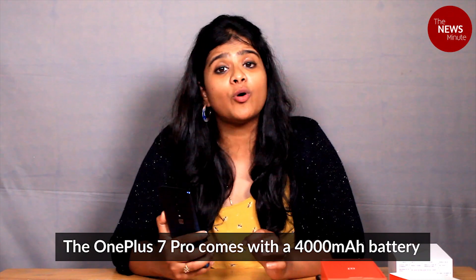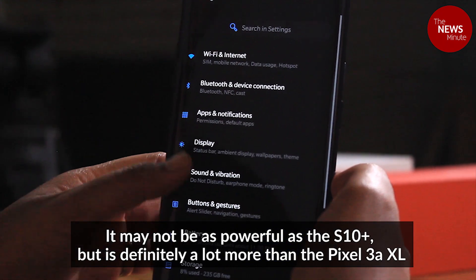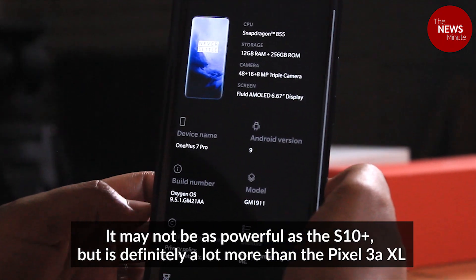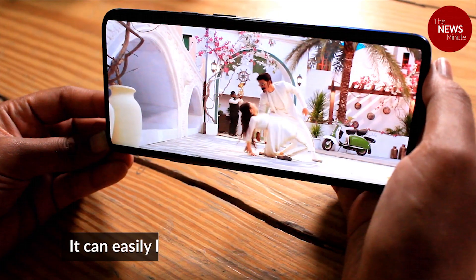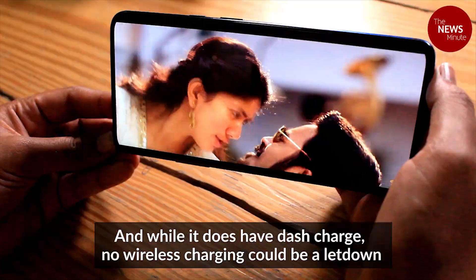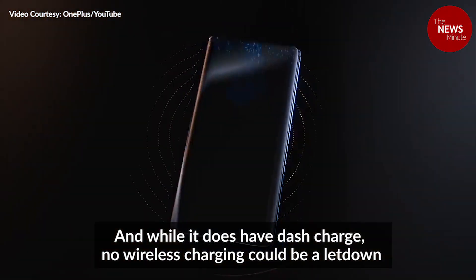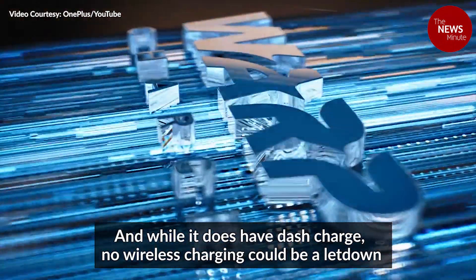The OnePlus 7 Pro comes with a 4000 mAh battery. While this may not be as powerful as the S10 Plus, it is definitely a lot more than the Pixel. The phone can last you over a day on regular usage and of course it comes with fast charge that can charge your phone up to nearly 50% of the battery in less than 20 minutes.